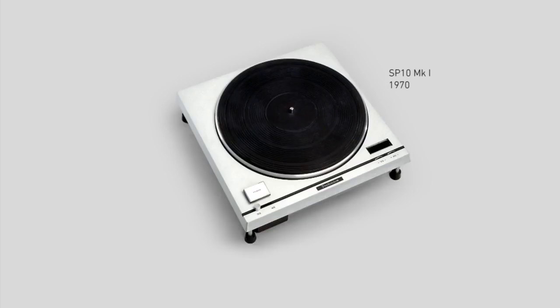So today, I would like to announce what's coming next. In 1970, Technics introduced the SP-10, the world's first turntable motor unit to use direct-drive technology, which improved the performance and reliability of turntables dramatically.